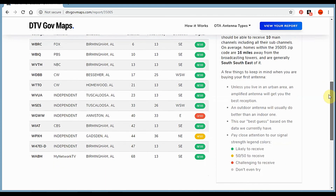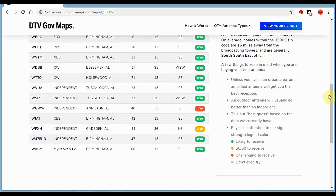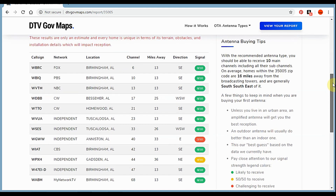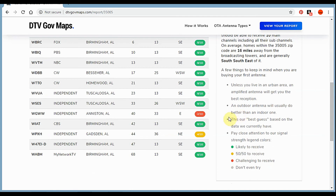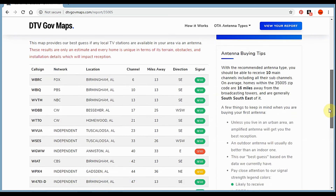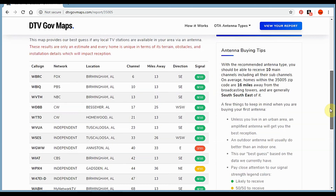It looks like we should be getting a pretty decent amount of channels. The only red one is the Independent, which is out of Aniston, going southeast towards Atlanta. As far as I can see, even with the WPXH out of Gaston — that's 36 miles away — and the WGWW, which is 33 miles away, those are both east and southeast.